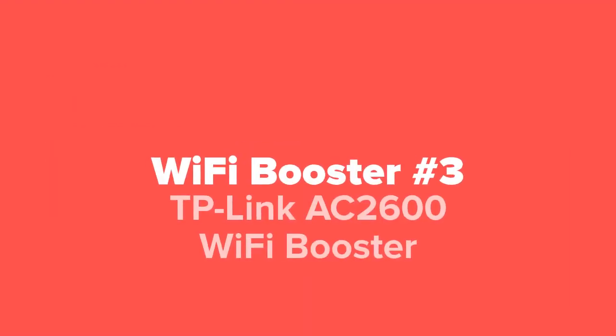Coming in at number three, we've got the TP-Link AC 2600 Wi-Fi Booster.